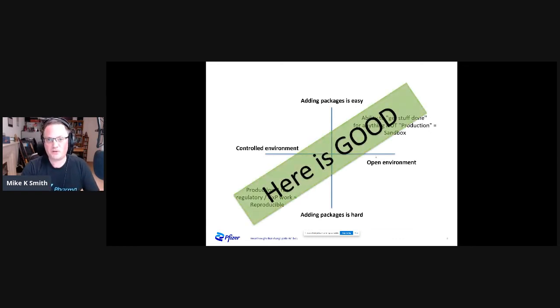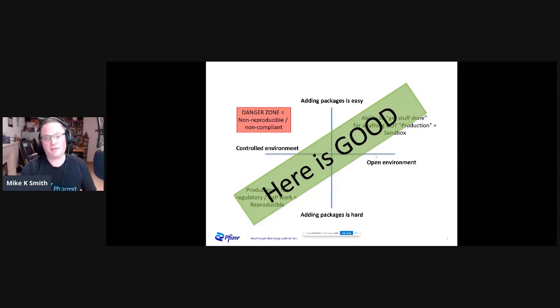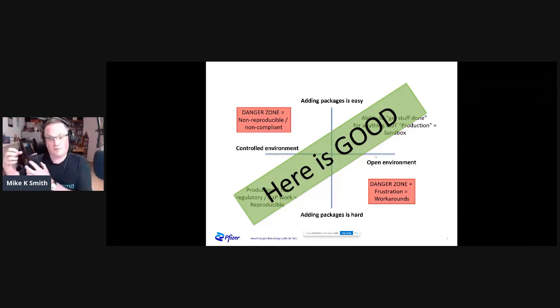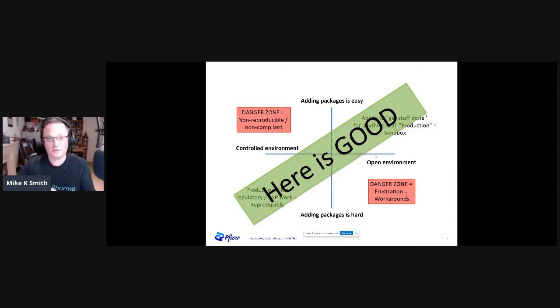If you're in either of those two boxes, life is good, provided you're not swapping between them too quickly. If you're in the top left — a controlled environment where adding packages is easy — that's a danger zone, because it's very easy to get into a situation where your work isn't reproducible, it's non-compliant, and you have a lot of work to reconcile package versions. The opposite, bottom right, is also a danger zone: if you have an open environment like your desktop but adding packages is hard, people will find workarounds, get frustrated quickly, start working outside the system, and things will break.